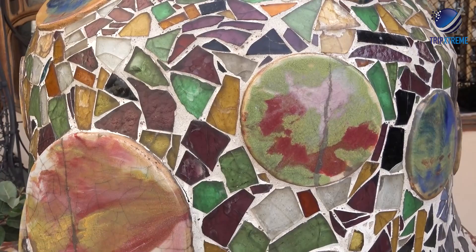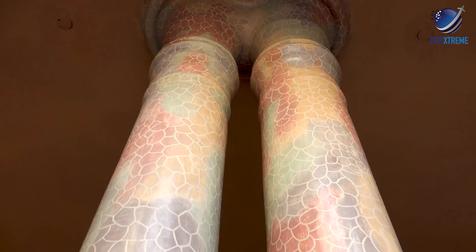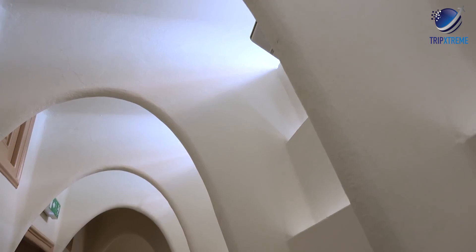Travelers who visited Casa Batlló found it to be a masterpiece. While it may be tempting to stay outside and admire the house details for free, many visitors said it's more than worth the extra cost to explore the inside of the building.